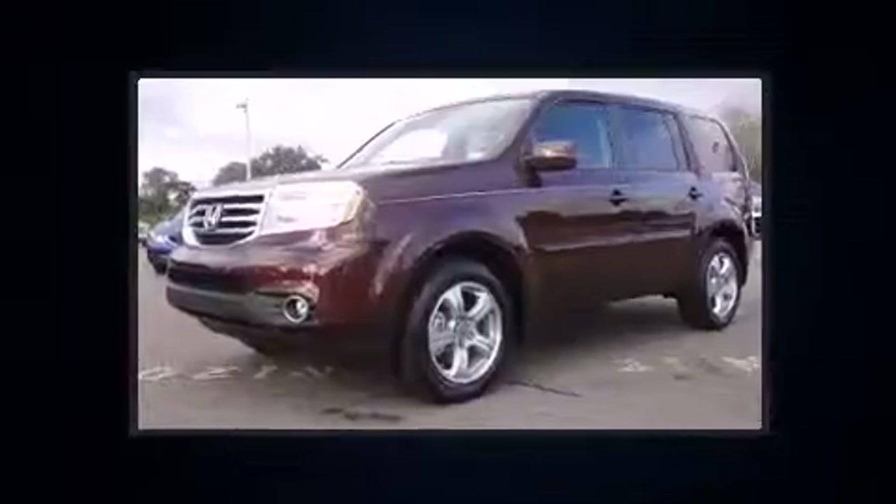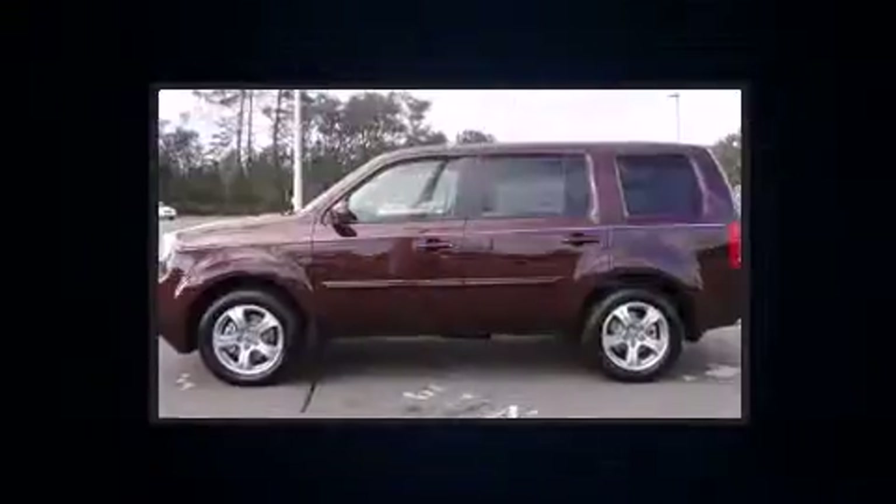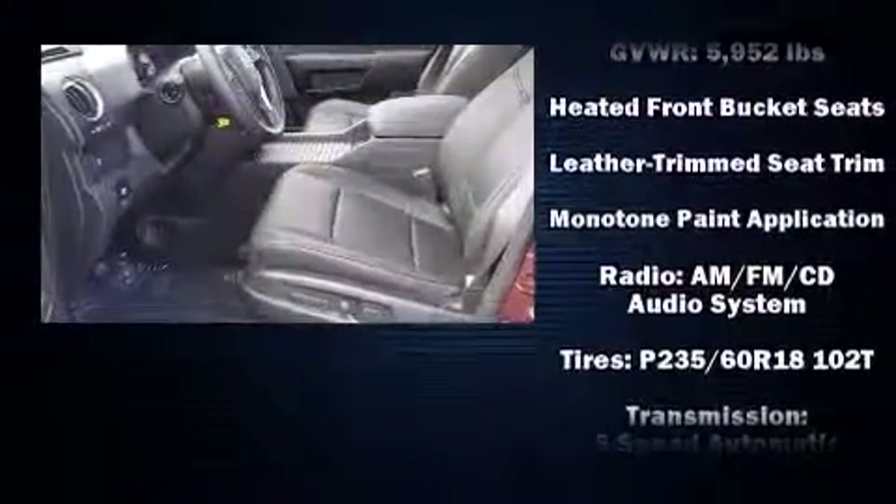Honda also prioritized safety and security with features such as dual front impact airbags, front and side impact airbags, traction control, and brake assist.